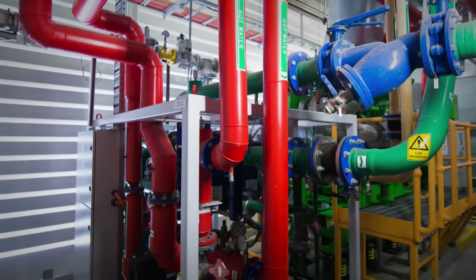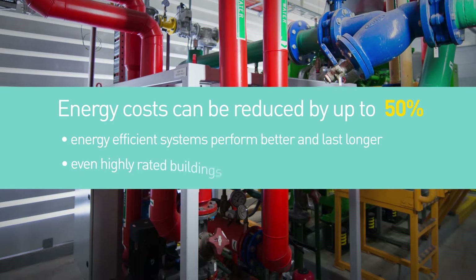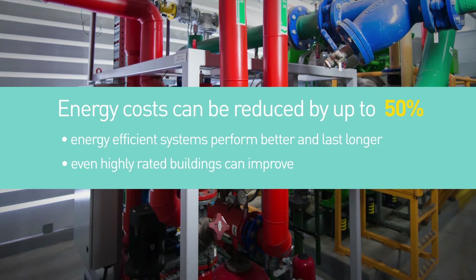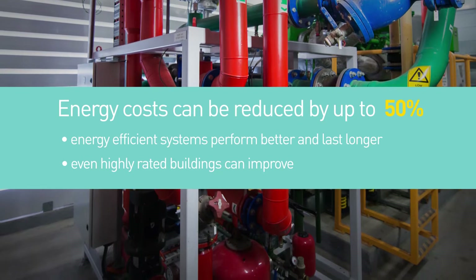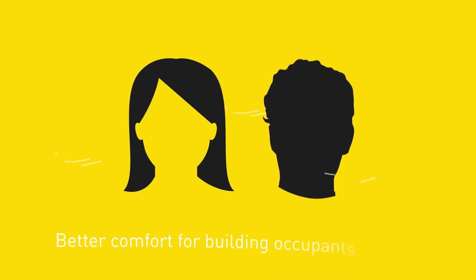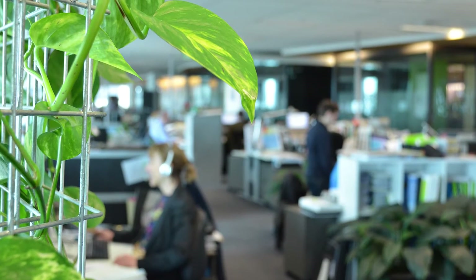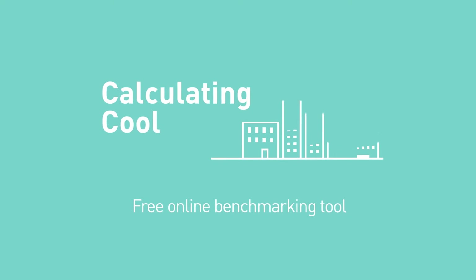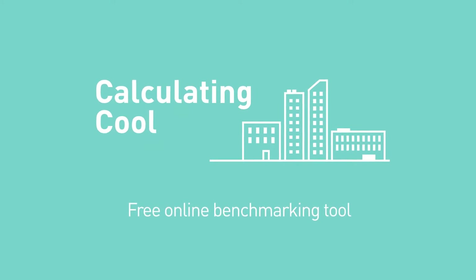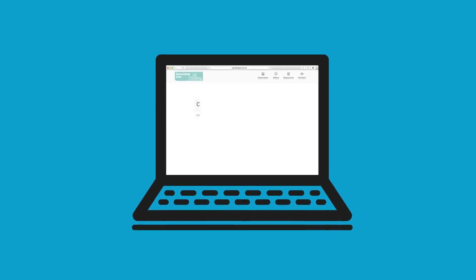Calculating Cool has shown that it is possible to double the energy efficiency of an HVAC system. That means the building can save up to a quarter of its total energy use. This can also significantly improve people's comfort in the building, leading to more satisfied tenants. Calculating Cool is a free online benchmarking tool developed in collaboration between government and industry. It is simple, user-friendly, and effective.